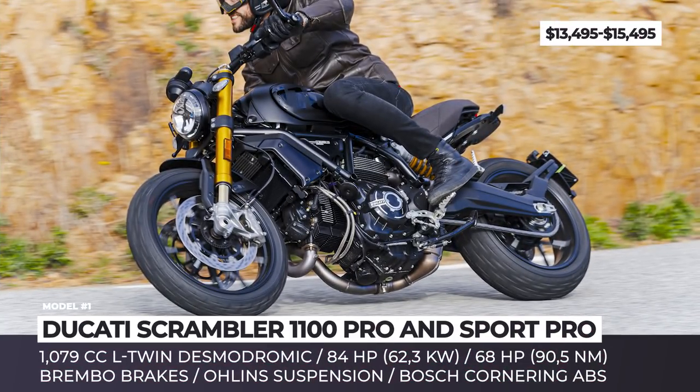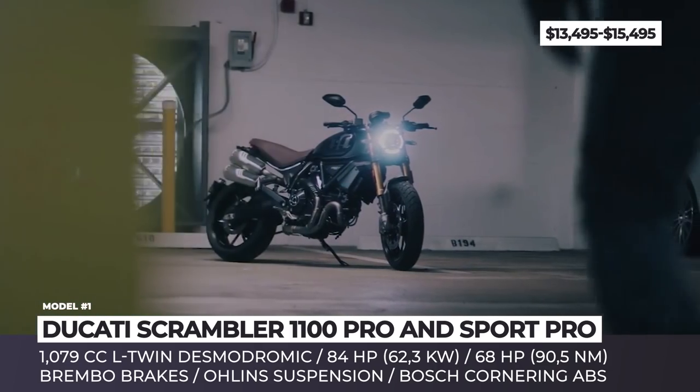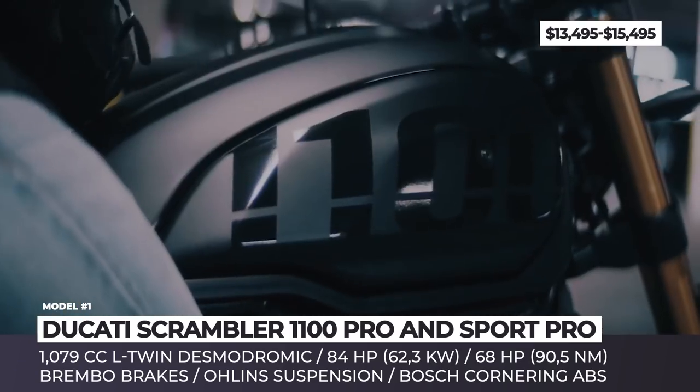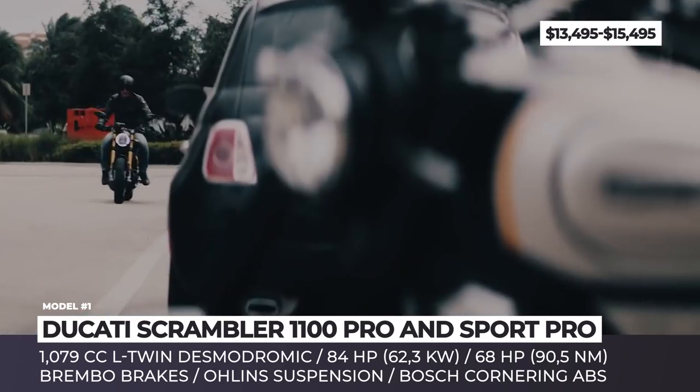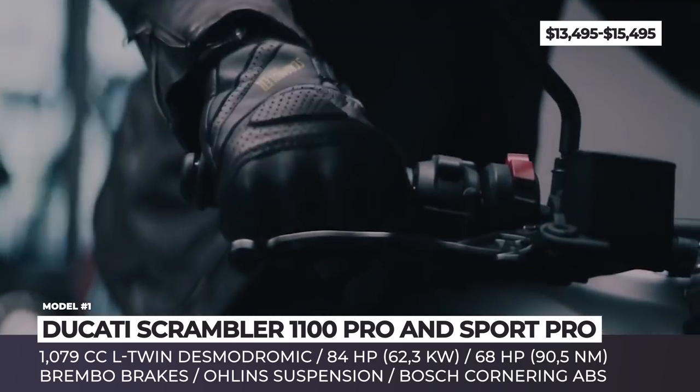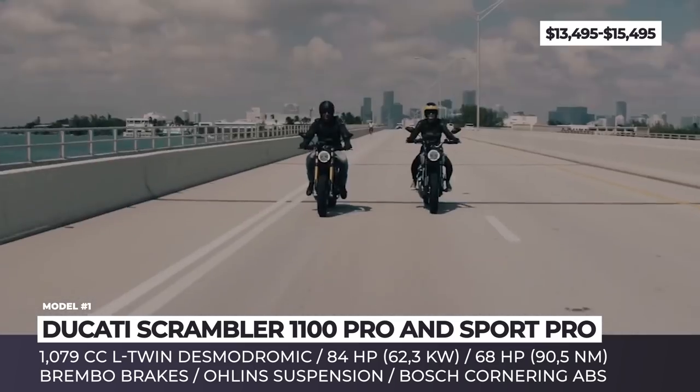Ducati Scrambler 1100 Pro and Sport Pro. Undeniably, Ducati was the key company in fueling this modern era scrambler craze that started in 2015. Nowadays, this line of bikes stands somewhat apart in their lineup and is steadily expanding to include new and updated models each year.